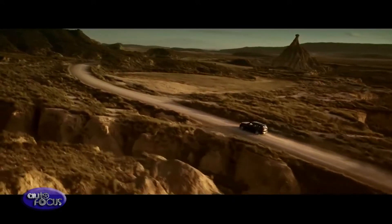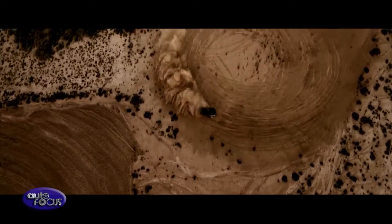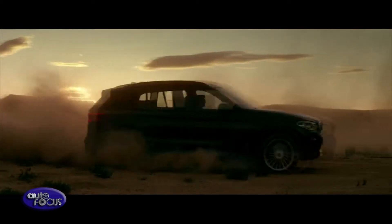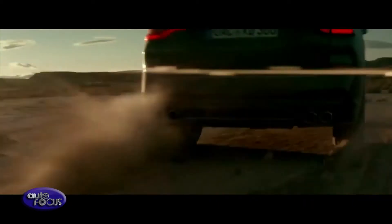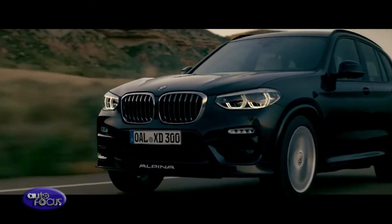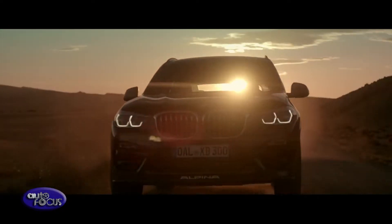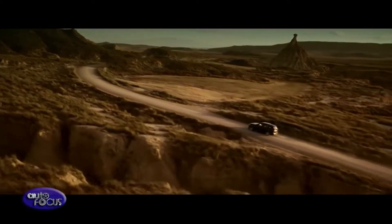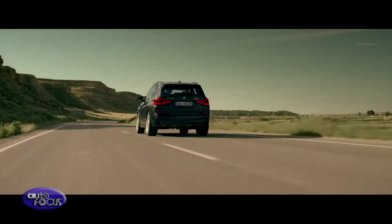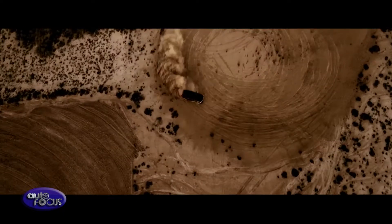The result of thousands of hours of development at Alpina's R&D Center on the roads from Death Valley to the Arctic Circle, the Bucklow-based manufacturer has created a car that can cruise effortlessly at its 158 mph maximum, sprint to 60 mph in 4.8 seconds, and still deliver a 31.4 mpg combined average. CO2 emissions of 238 grams per kilometer on the challenging new WLTP test cycle endow the XD3 with a longer range and more competitive benefit-in-kind rating than petrol-powered competitors.